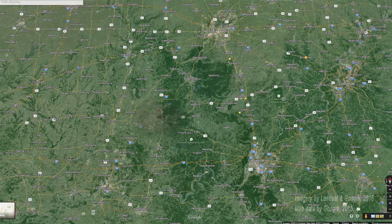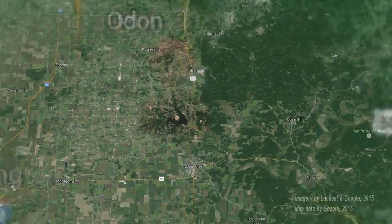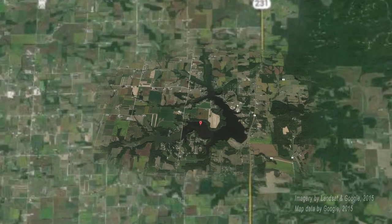We are on West Boggs Lake in Davies Martin County, south central Indiana. Today we're basically doing what we call a spot check survey or electrofishing survey to evaluate the stocking of fish that we did last fall.